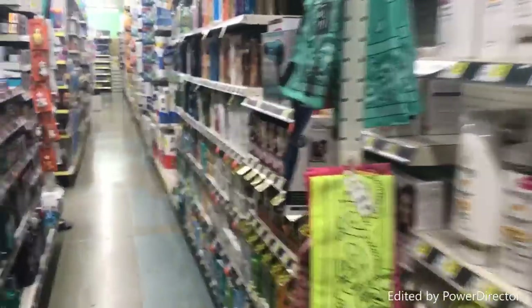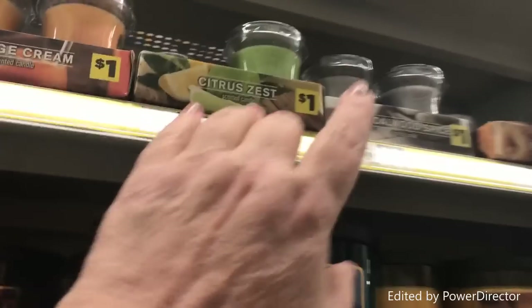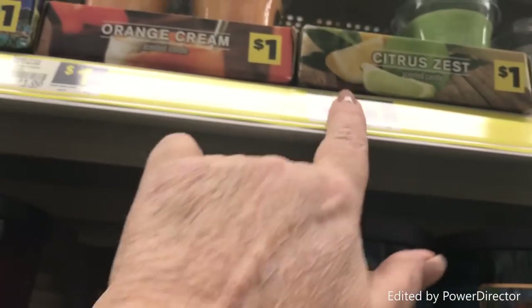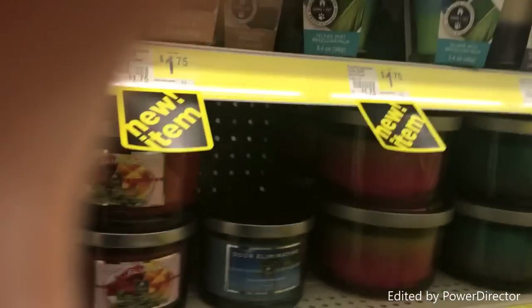Hi everybody, it's PJ and today we're doing dollar store witchy hacks. One of the first things you need to know is that you can get candles — lots of candles — for any spells you might want to work. A lot of them have things in them like sandalwood or lime, vanilla, different kinds of scents. You can use all of these.